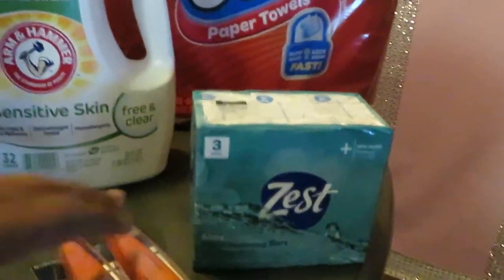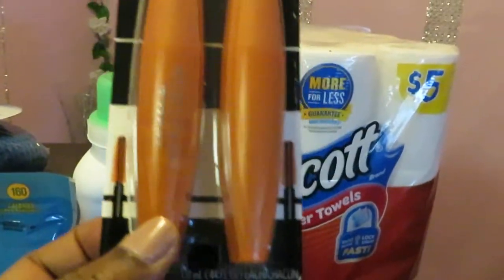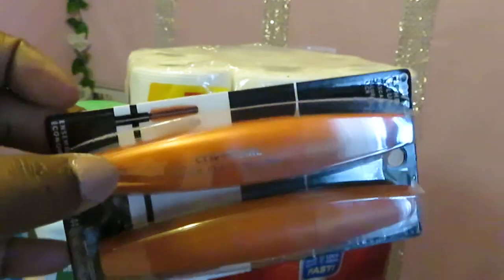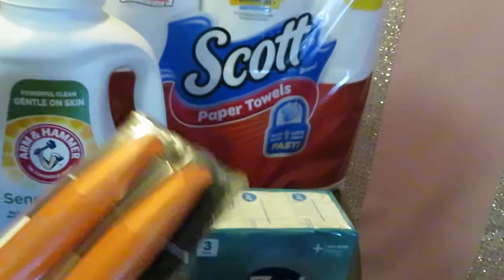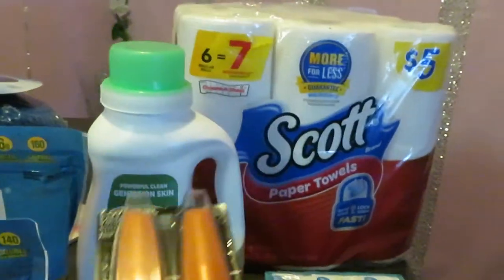You guys know me, love makeup. So I did find these two CoverGirl Lash Blast Volumes — they were on clearance. Both of them together were $9.39. Definitely a steal for CoverGirl — I think these are originally like $10 each. So I got a two-pack for $9 on clearance.